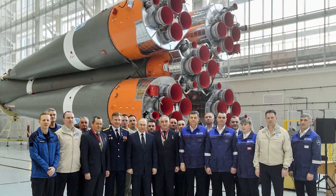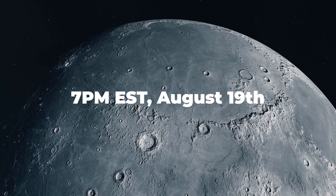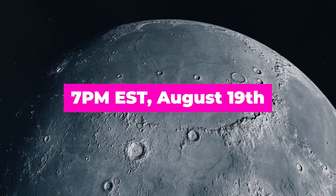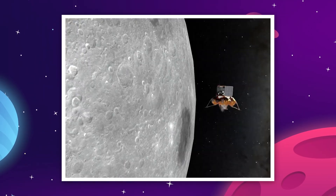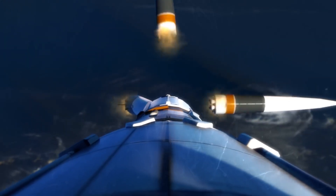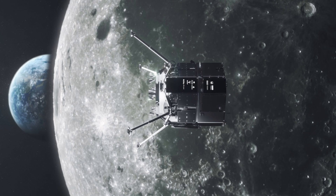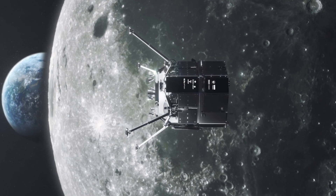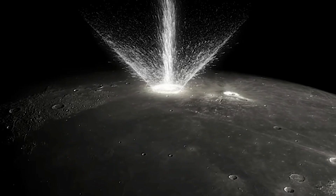Roscosmos is one of the most experienced space agencies in the world, after all. However, at around 7pm EST on August 19th, something went wrong. We're still unsure of what exactly happened — Roscosmos either isn't telling us, or isn't sure themselves yet — but what we do know is that as the upper stage of Luna 25 approached the planned maneuver time, it suddenly stopped receiving orders. The pre-landing burn that should have put the vehicle into a shallow orbit instead ended up pointing it directly at the moon. Gravity and inertia took care of the rest.